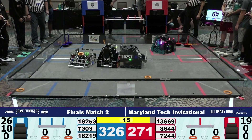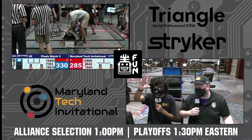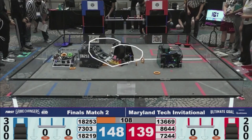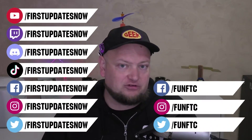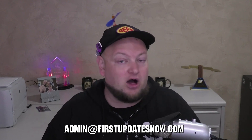If your team or organization is hosting an off-season event, you can stream it right here on First Updates Now for free. Events that stream on First Updates Now receive an additional 25 to 100% viewership because we help you promote your event on a large platform. Reach out on any of our social platforms, on Discord, or email admin@firstupdatesnow.com. Hurry — dates are booking fast and we take first come, first serve.